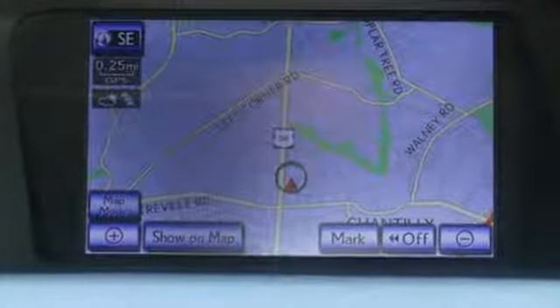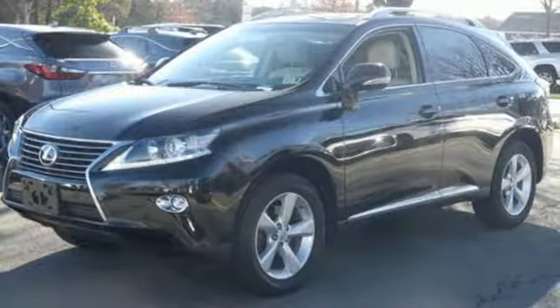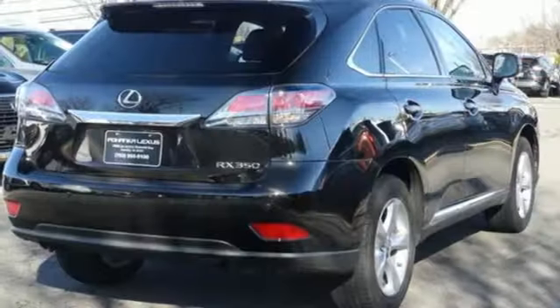A great vehicle is comprised of great features, like these. Bluetooth wireless audio streaming, power tilt-down heated mirrors, front heated and ventilated leather bucket seats, auto-dimming rear view mirror, and auto-dimming mirrors.